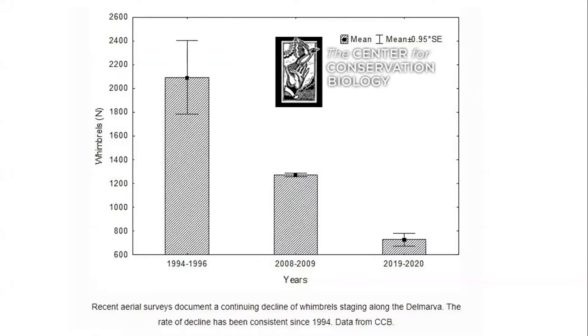Surveys in the Chesapeake-Delmarva area suggest whimbrel are declining by over four percent every single year. The North American — now considered Hudsonian whimbrel — population is estimated at 80,000, and the Atlantic flyway population at 40,000. So seeing thousands of whimbrel in one place is really important for the conservation of this species.